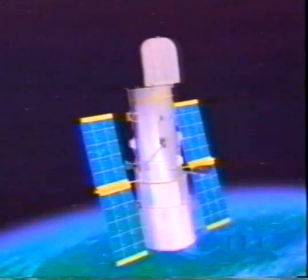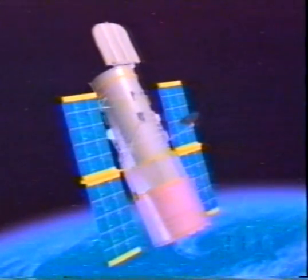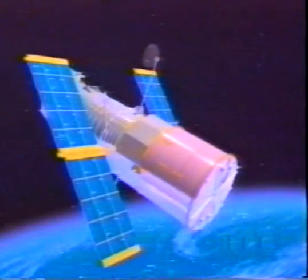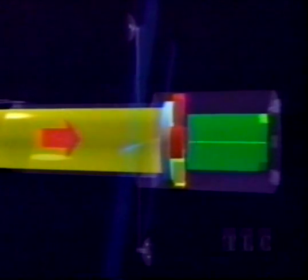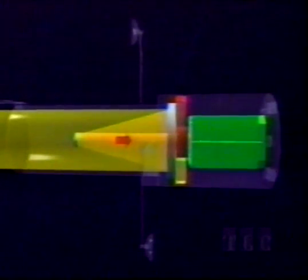The most famous of all the orbiting observatories is the Hubble Space Telescope, which has shown us the universe in more detail than ever before. Like a telescope on Earth, Hubble's large mirror collects faint light from distant objects and bounces it into a series of instruments behind the main mirror, including an electronic camera that takes remarkable pictures.